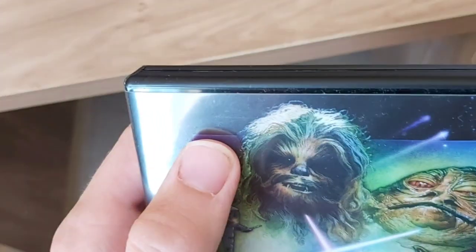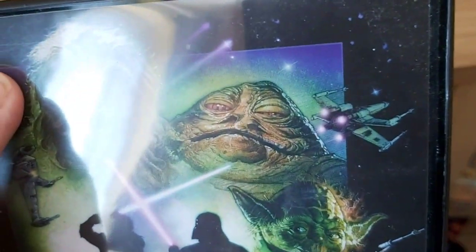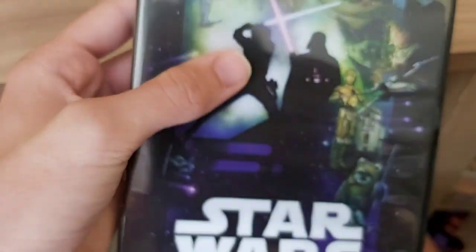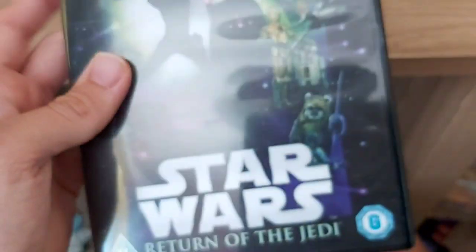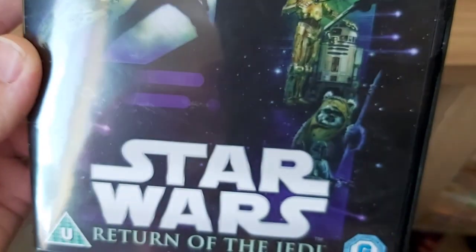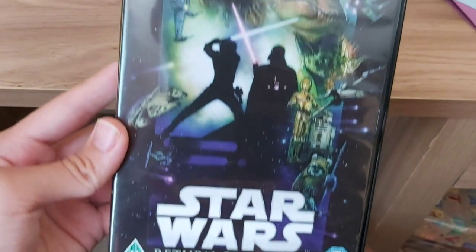Here we've got Jabba the Hutt, Vader, and Luke. Here we have R2-D2 and - I can't remember what his name is, but is it Jar Jar Winx? So that's a very nice DVD cover.